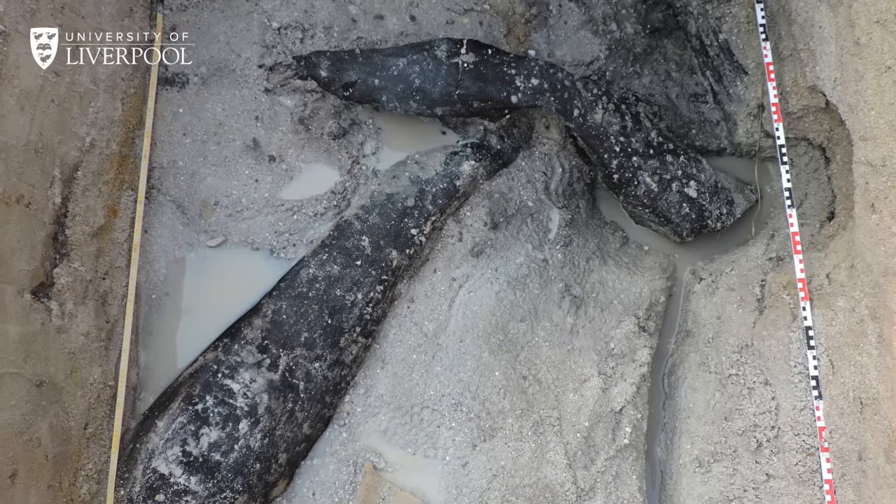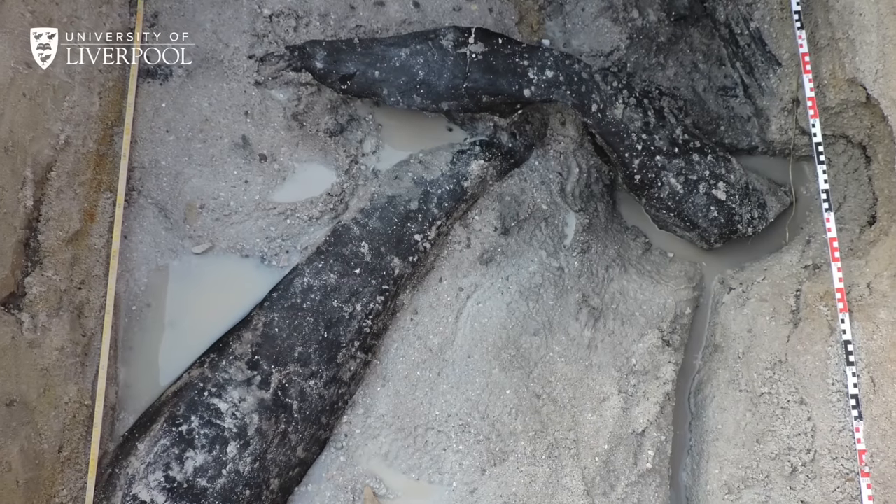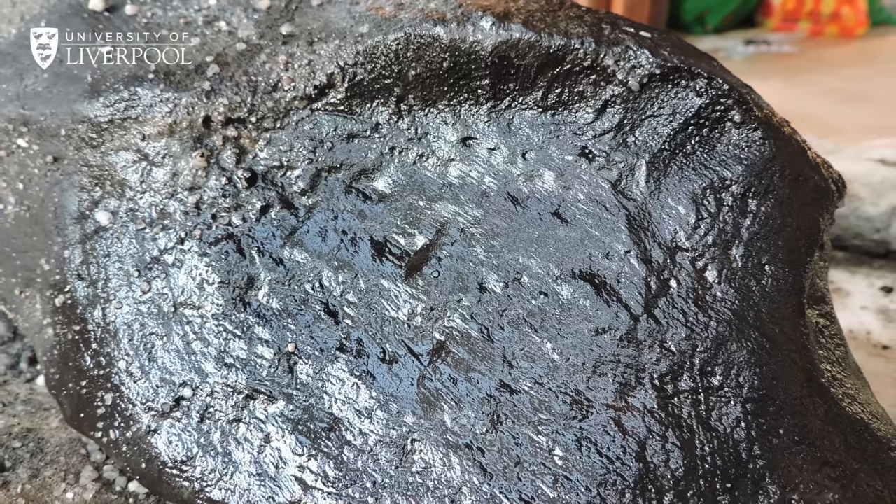We are looking at something more than 477,000 years old. Almost from the moment of discovery, we had to keep the wood wet, keep it from drying out, from cracking, and from losing the signs of the human working on the wood.